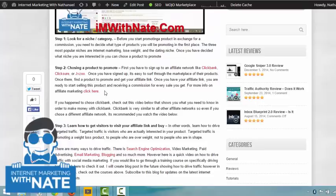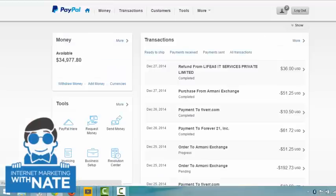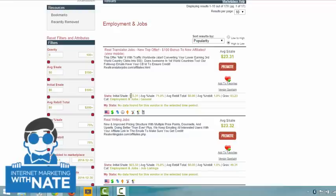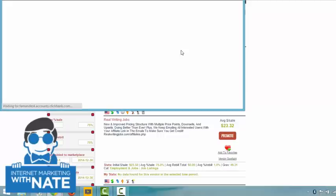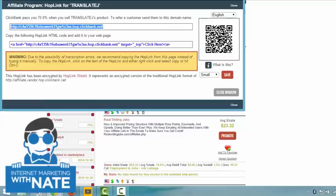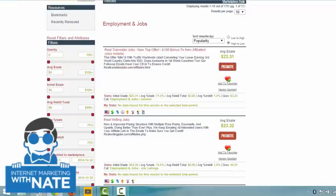Step two: choosing a product to promote. When looking for a product, check the initial sale amount — that's roughly how much you'll earn per sale — and the commission percentage. In this example, you'd get a 71% commission. If you see the blue recurring icon, that means it's recurring income, so once you get one person to buy through your affiliate link, you'll get paid monthly — $23 a month per sale. Hit 'Promote,' make sure your account nickname is there, and that's your affiliate link.